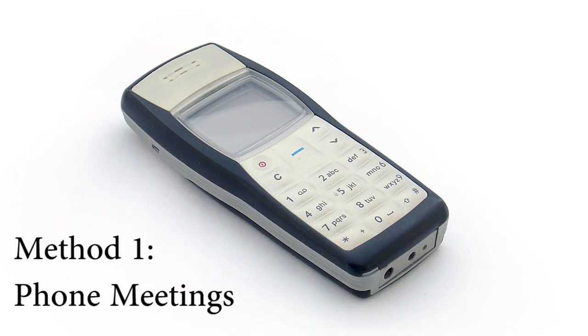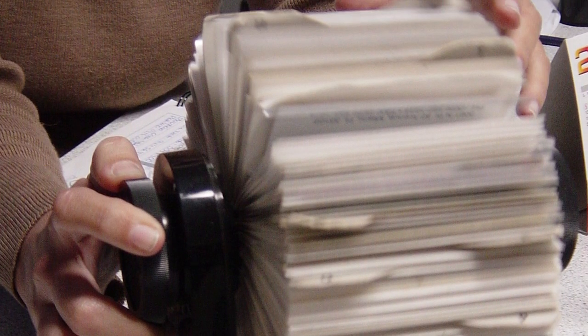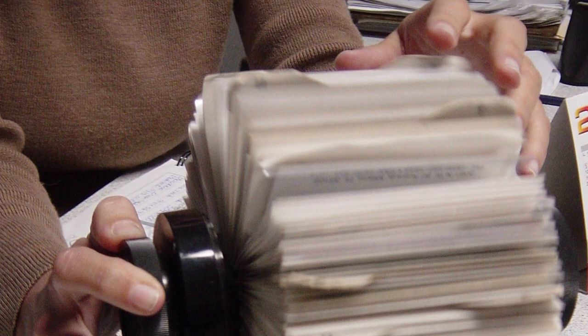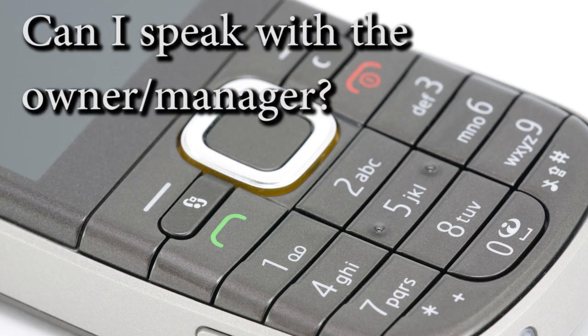Method one: phone meetings. This is probably the most self-explanatory method, but there is a little more to it than meets the eye — at least if you want to do it successfully. Use tangible phone books or an online directory listing of local businesses in your area. Take each and every business that looks good and write down the name, address, and phone number. Then give them a call.